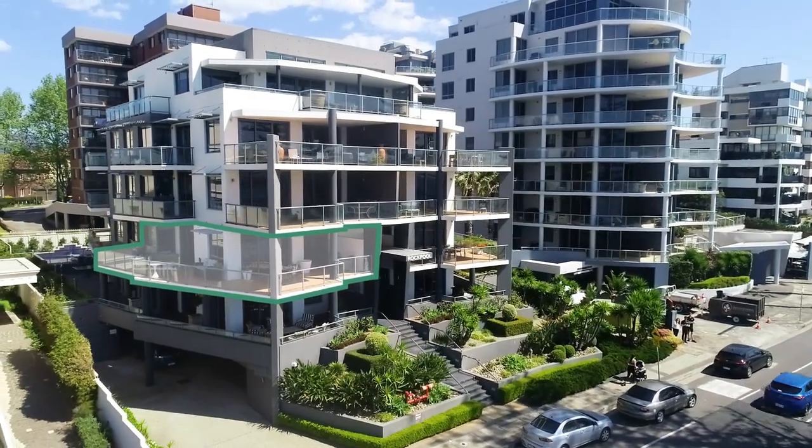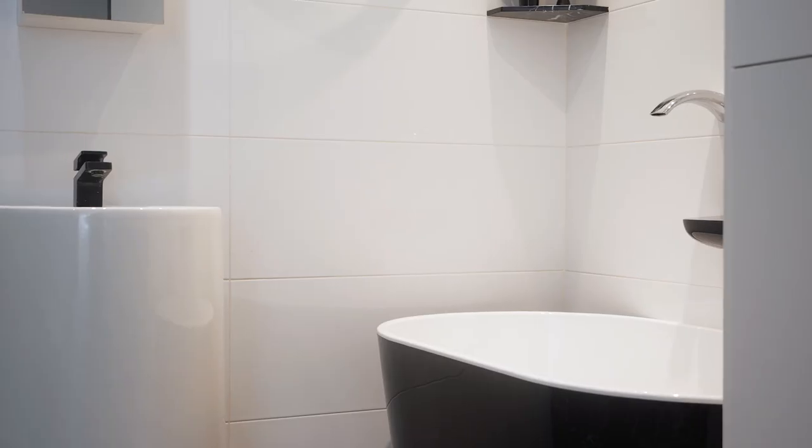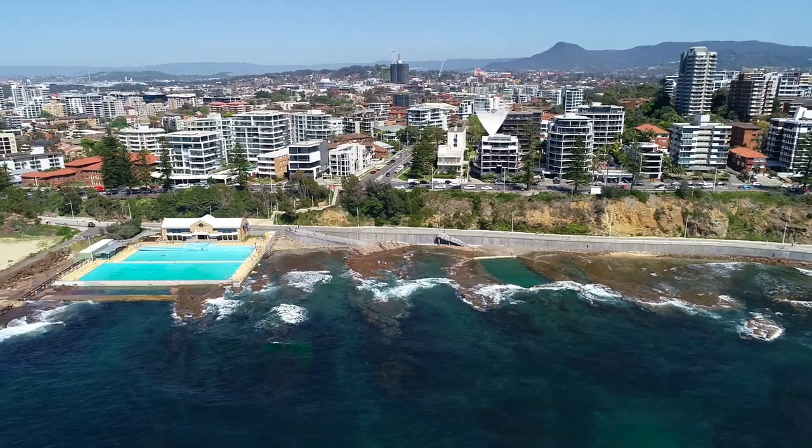Not only does it benefit from a quality internal finish throughout, it also has a double lock-up garage within a secure basement and phenomenal beach, ocean and harbour views. This is a real lifestyle opportunity. Welcome to apartment 3 of 60 to 62 Cliff Road in Wollongong.